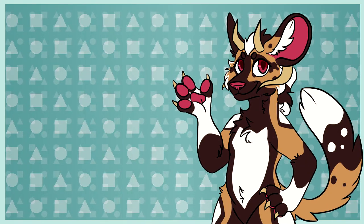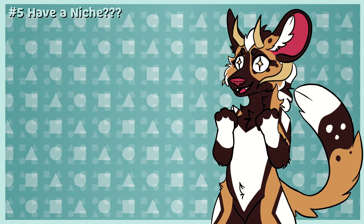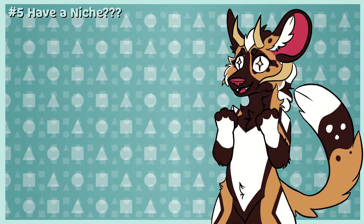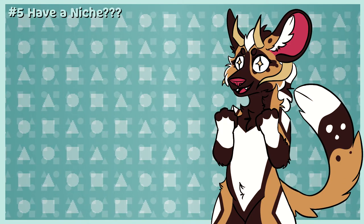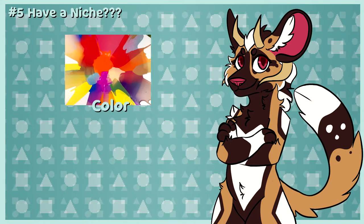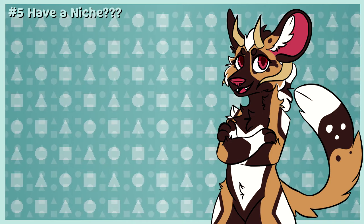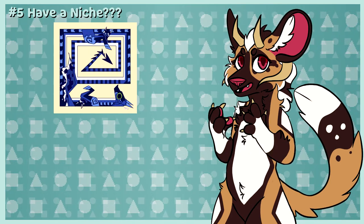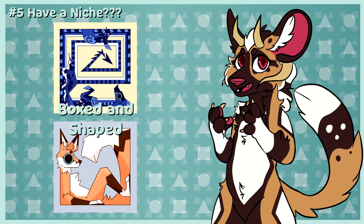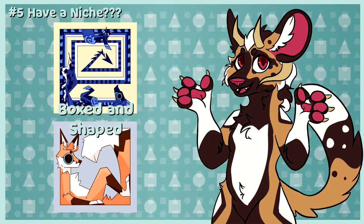Number five: find a niche. My last tip isn't really a necessity, more of a cool bonus if you add it to your style. You may have seen artists who just have one thing that makes their art really unique, whether it's their colors, line work, proportions, etc. It's a niche that can help with recognizability when shown among other artists. Personally, my niche is making the box and shape drawings you may have seen. It's a style I developed and continue to use, as it helps people recognize my work and find me.